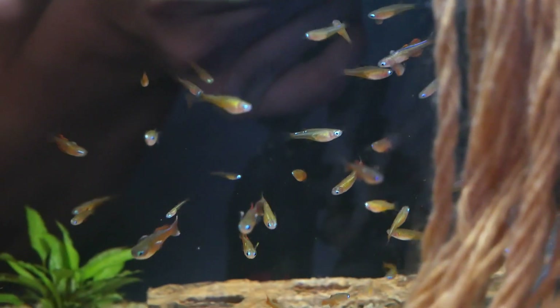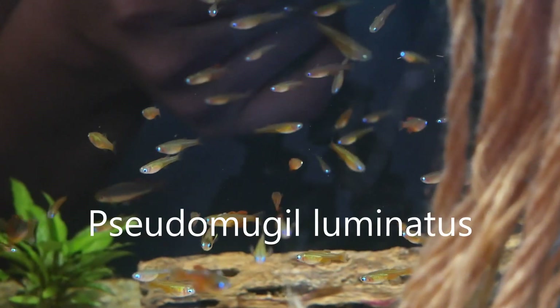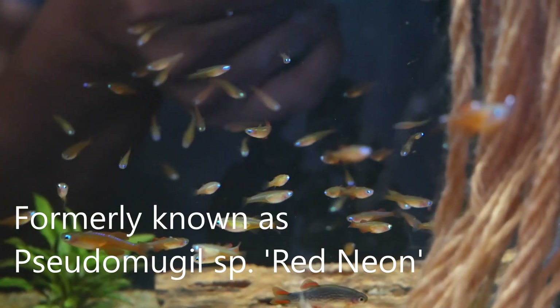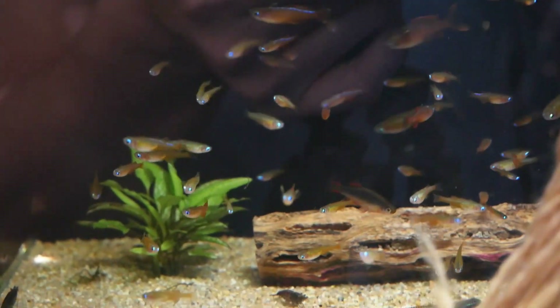Today I've got a quick little species spotlight for you on my favorite blue eye, the Pseudomugil luminatus. This is a nice little fish that does well in a species-only tank. I have them in with Celestial Pearl Danios, Neocaridina shrimp, and some Stiphodon annie.